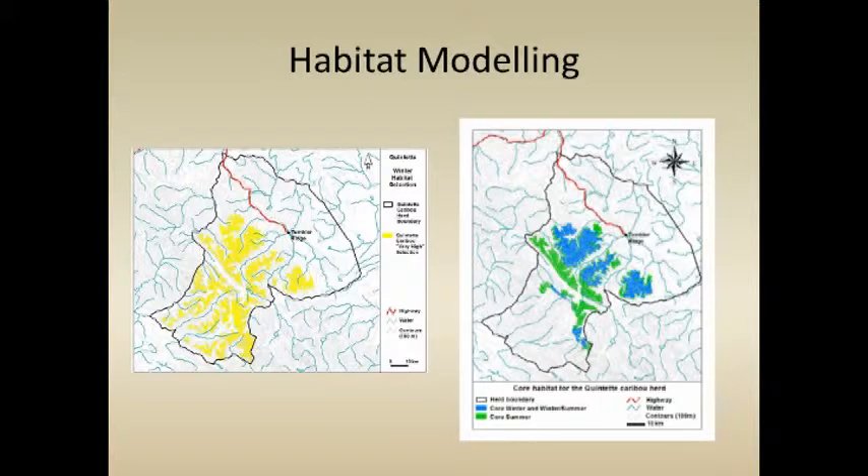We've used telemetry data and habitat mapping to develop resource selection functions for these different herds. That was done a few years ago, has been recently redone, and we're updating it again as we continue to get telemetry data. For example, the highly selected winter habitat for the Quintet caribou represents the higher elevation alpine and adjacent subalpine fringe within their range. We've used summer and winter RSFs to develop core habitat maps to help guide land use planning.